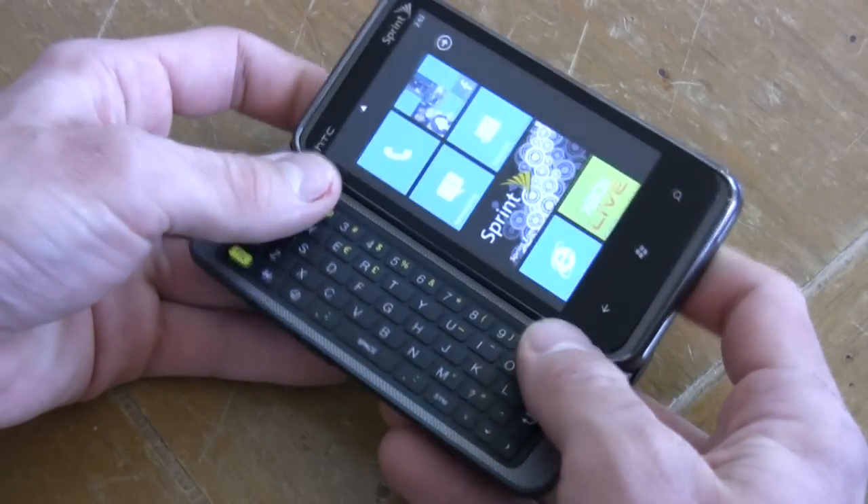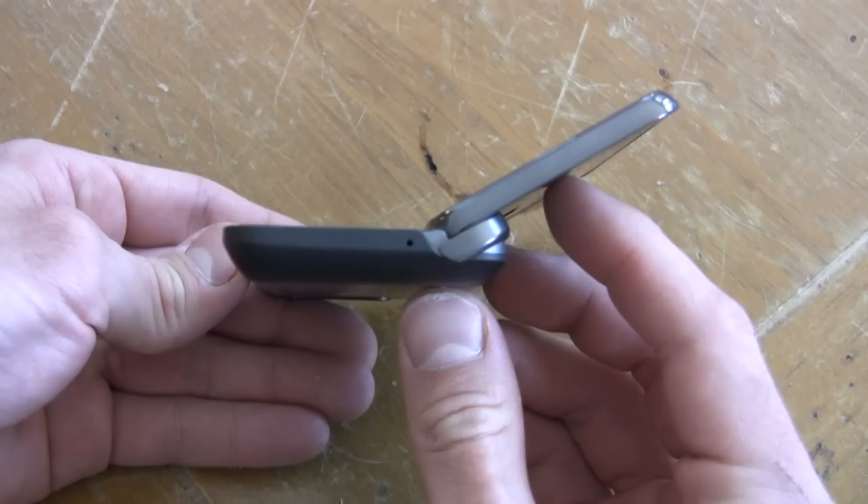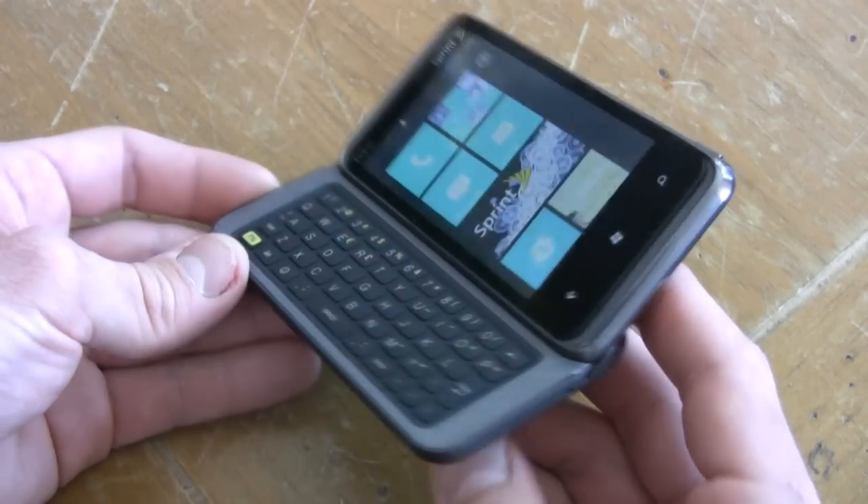This is definitely a niche phone, and by that we mean Windows Phone 7 OS is a bit of an acquired taste. You really have to be a Microsoft junkie and need to be willing to sacrifice your internet browsing experience and a wealth of applications.